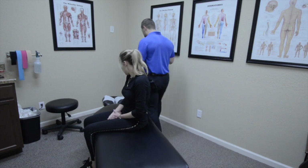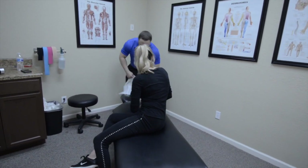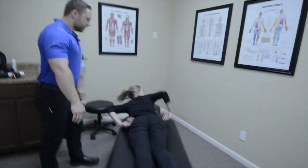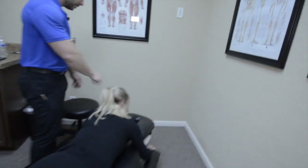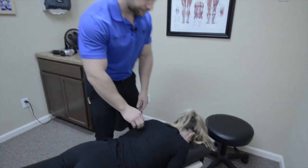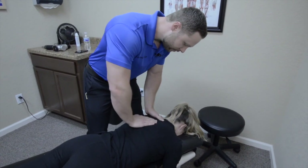I want you to lay on your stomach for me. Go face down there, and we're going to adjust this upper thoracic spine here first.